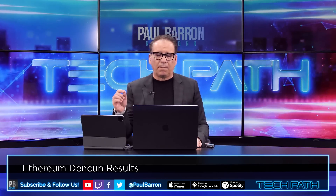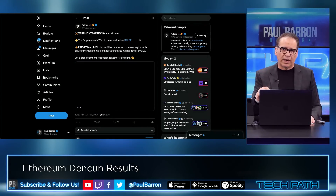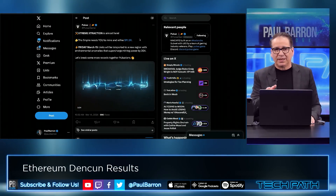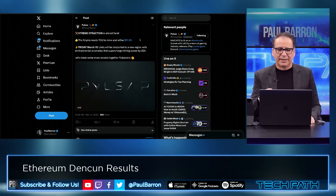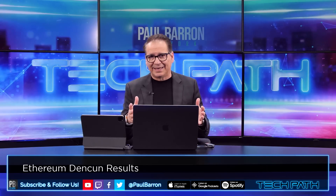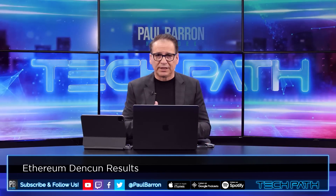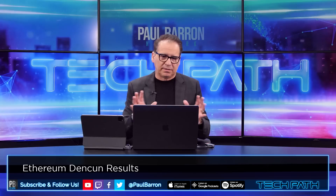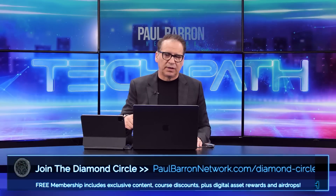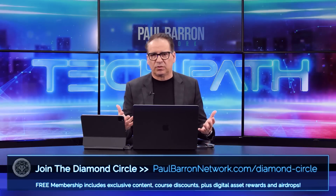Pulsar is getting ready to launch as well. We're going to be doing a huge giveaway for Pulsar on some NFTs — you don't want to miss it. We're going to be dropping that video on Friday, so make sure and subscribe to the channel right now. You'll have access to a PBN-only NFT pack that is unbelievable. You guys are going to love it. Subscribe, like this video if you want more content like this, and catch me out there on X at Paul Barron. We'll catch you next time right here on TechPath.